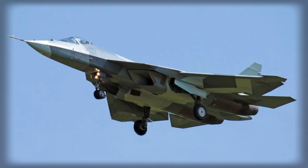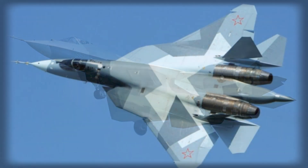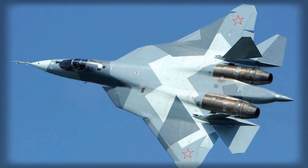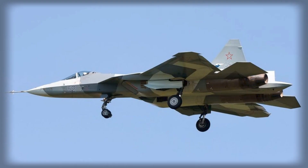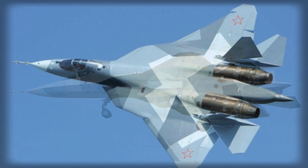The cockpit includes two large 15-inch screens and supplementary instruments for flight and combat data. A wide-angle collimator system provides rapid targeting information, while helmet-mounted displays project critical data directly onto the pilot's visor. These integrated systems allow the pilot to maintain situational awareness without diverting attention from the external environment.